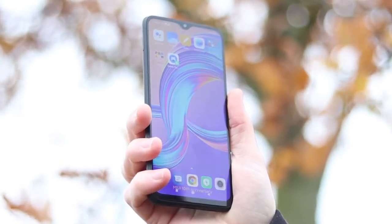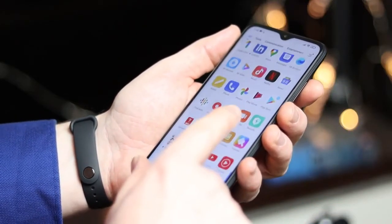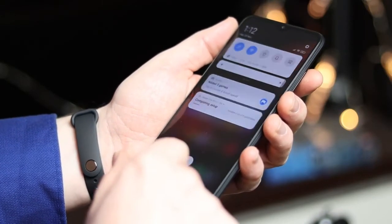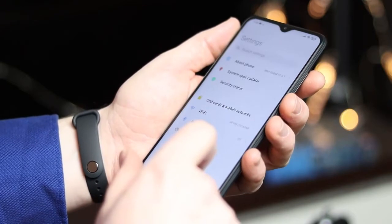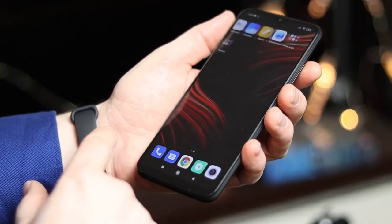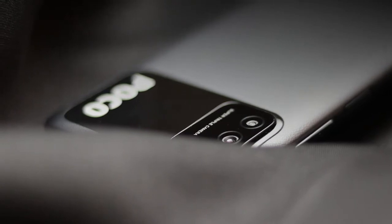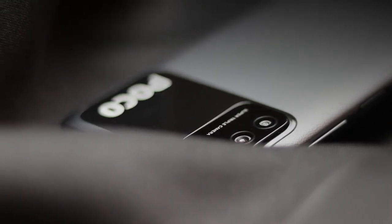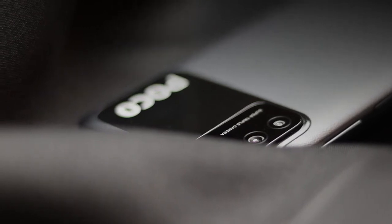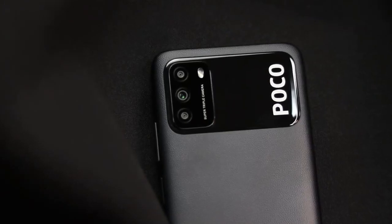The modern budget processor Snapdragon 662 was installed on board. It has four Kryo 260 Gold cores operating at 2.0GHz and four energy-saving Kryo 260 Silver cores with a clock frequency of 1.8GHz. The chipset uses 11nm technology and shows good results in benchmarks. The Adreno 610 GPU also has good performance in games. The Poco M3, although a budget phone, can run heavy games at high graphics settings, and I did not find strong overheating even after half an hour of gaming.